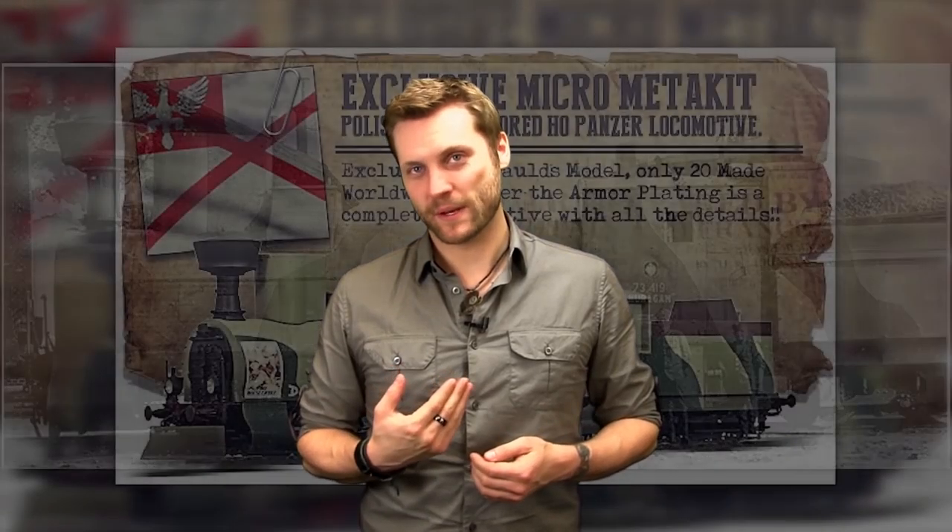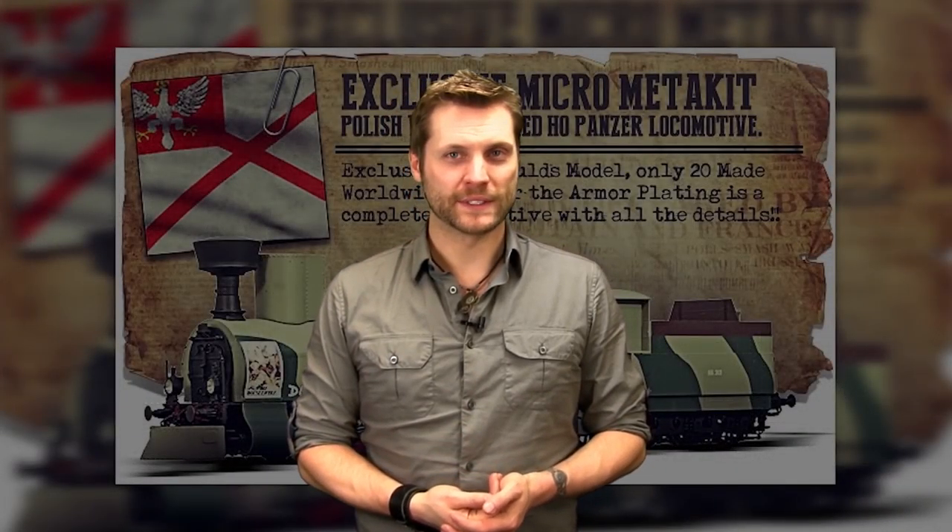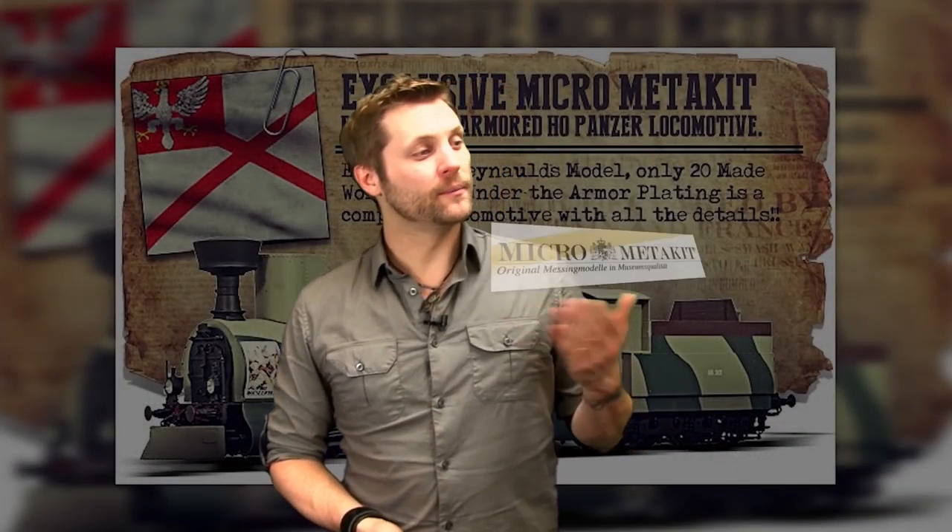Hello and welcome to another installment of Reynolds Product Review. My name is Brett, the videographer at Reynolds Uri Imports. I'm here today to present MicroMedikit and the new World War One Panzer locomotives, an exclusive Reynolds model.